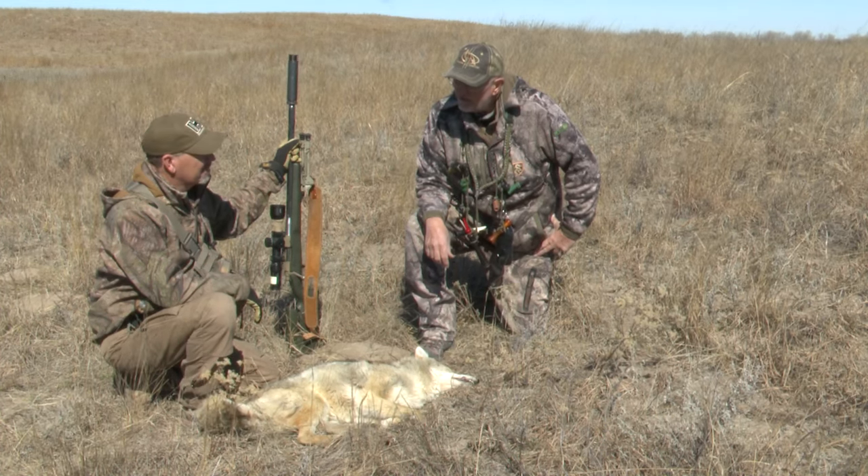Sean's getting worried — where'd it go? Oh! It looks like a double lunger. That coyote thinks something bit it, so it's trying to bite the spot the bullet hit. It'll spin until it runs out of blood.